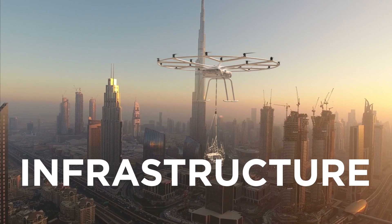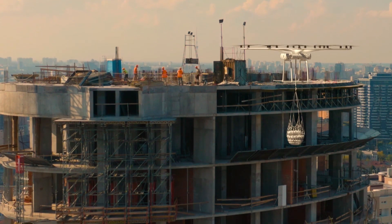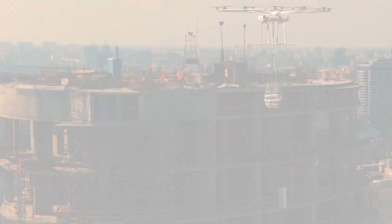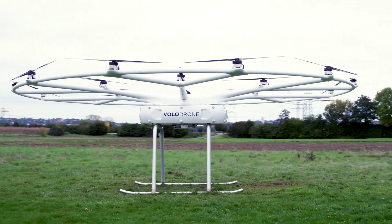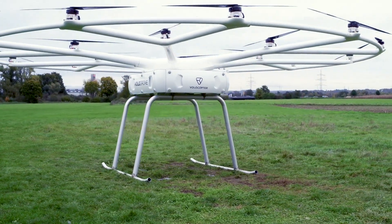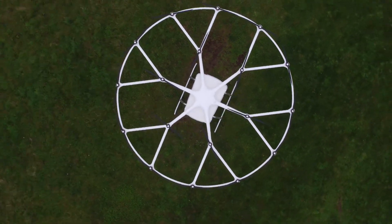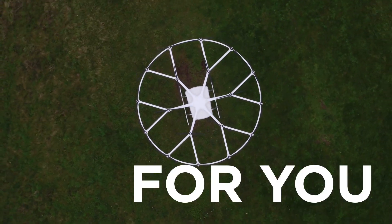For infrastructure — construction, maintenance, and site planning — the Volodrone can assist in daily operations. The Volodrone is advancing mobility and will push the limits of what's possible for businesses around the world. Just imagine what the Volodrone can do for you.